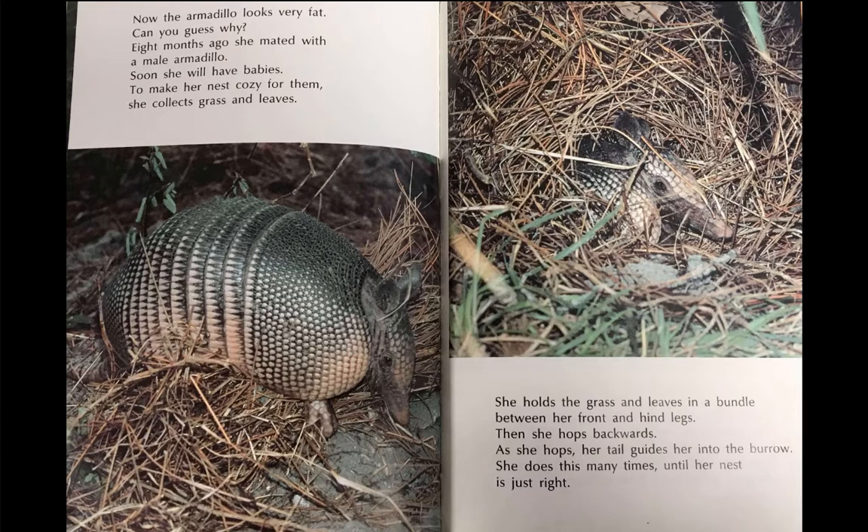To make her nest cozy for them, she collects grass and leaves. She holds the grass and leaves in a bundle between her front and hind legs. Then, she hops backwards. As she hops, her tail guides her into the burrow. She does this many times until her nest is just right.